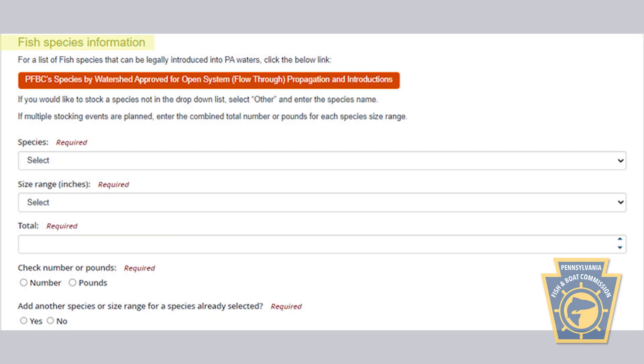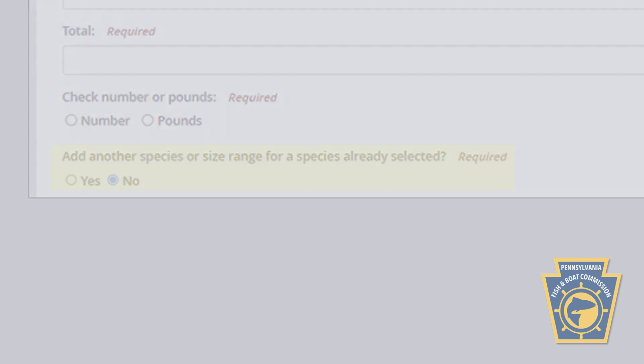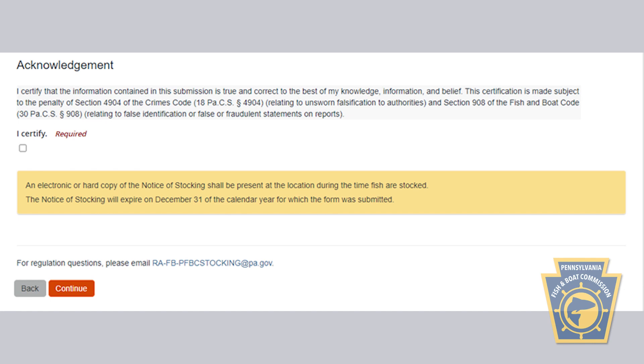Next, enter the information about the species of fish you'll be stocking, their size and count, either by total number or pounds. If you indicate that you're stocking multiple species, additional boxes will be generated so you can provide information.